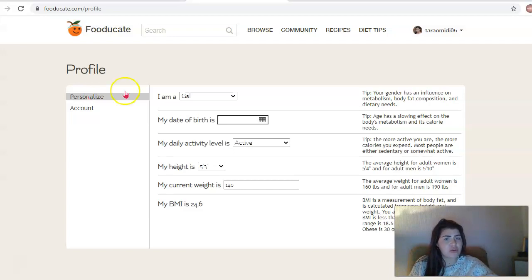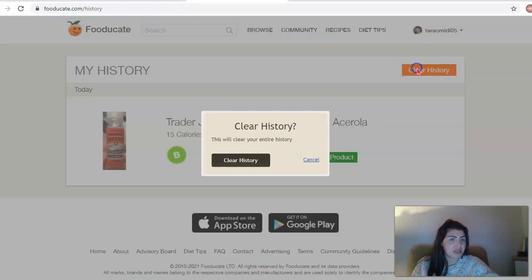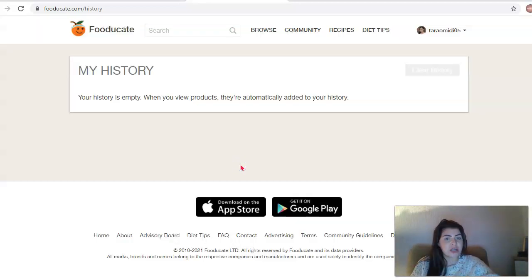Now we've updated our personal information. If you click account, that's just to do with your postcode and things like that. If you look at your history, you can see products you were looking at earlier - it's kind of your favourites or what you've been browsing. If you've seen a product and forgot what it was, you can find it in your history. If you want to clear that, you can do so just in the click of a button.